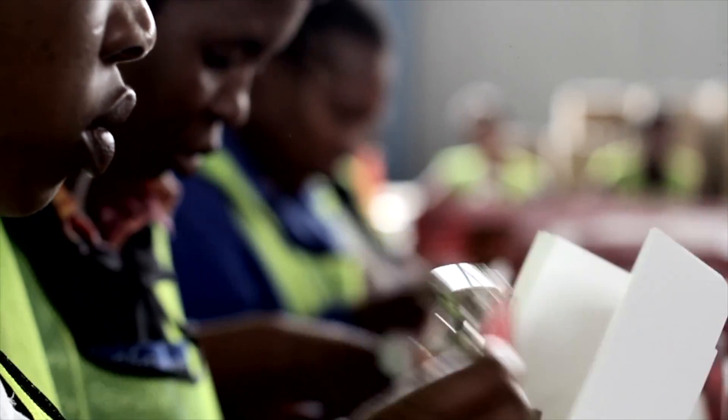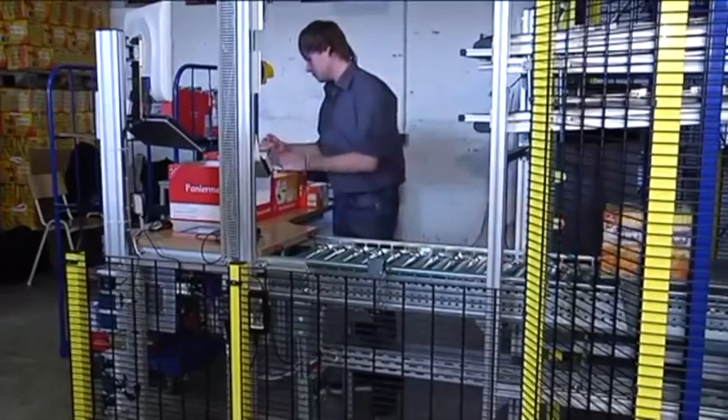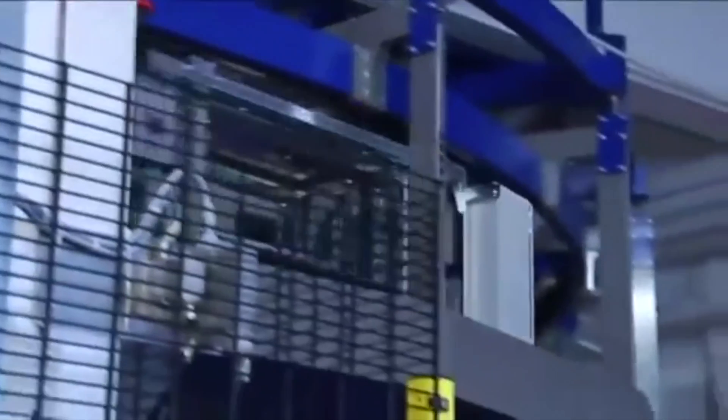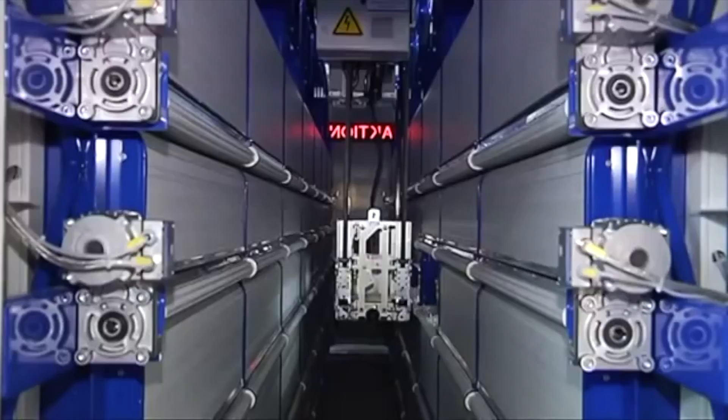We have also seen how centralisation of functions — such as shifting from in-store buyers to centralised buying teams — and the implementation of centralised support services removed quite a few specialised functions from the store to central divisional and head office environments. This is Farhana Sam, live from Port Elizabeth.